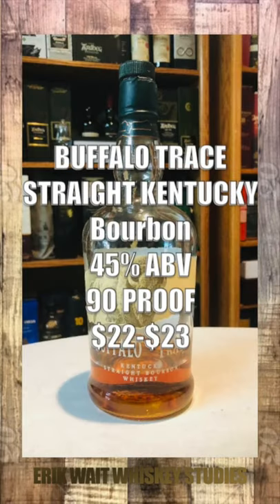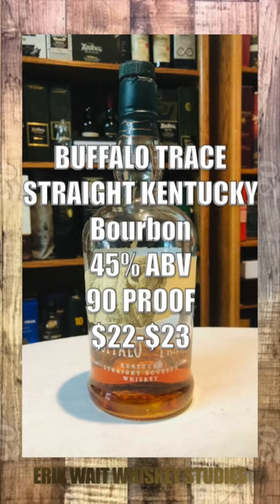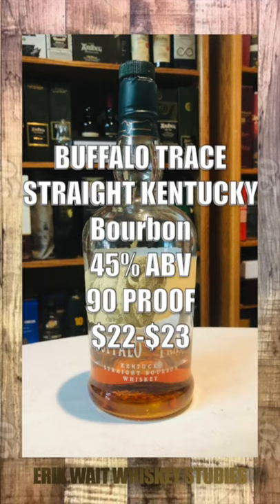Buffalo Trace Kentucky Straight Bourbon. Mashbill is unknown. All in at 45% or 90 proof. Sells for about $23.